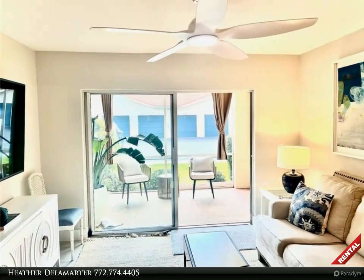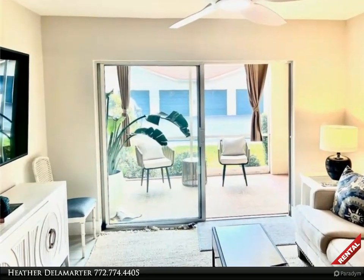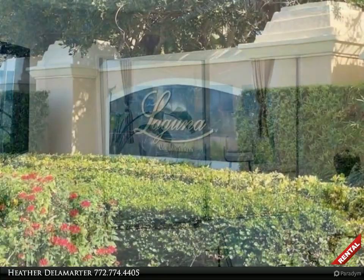This Berkshire Hathaway Home Services Florida Realty property video is presented by Heather De La Martyr. Welcome to Laguna Vero.